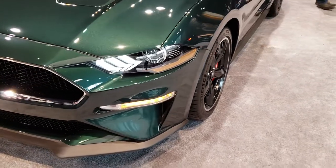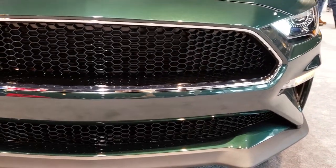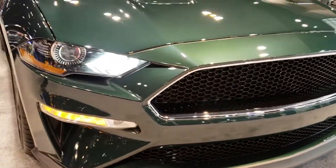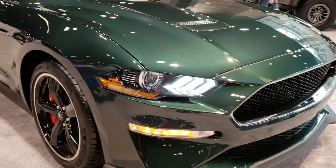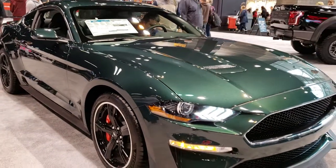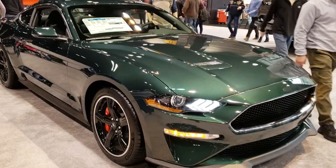Just one more walk around on the front here — really good looking car, probably one of my favorites here at the auto show. Thanks for checking out my video. If you want to check out more, you can go to youtube.com/summitauto.